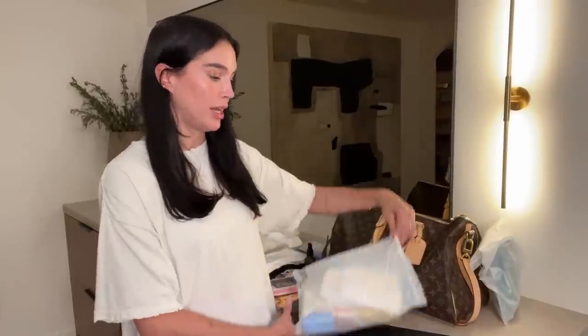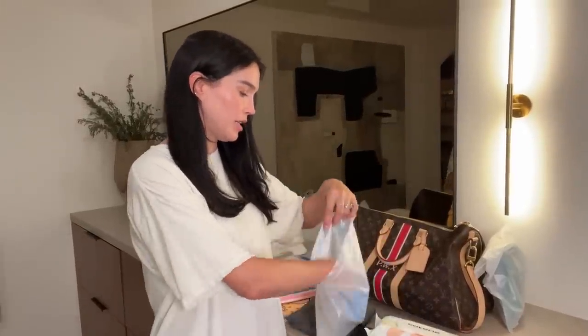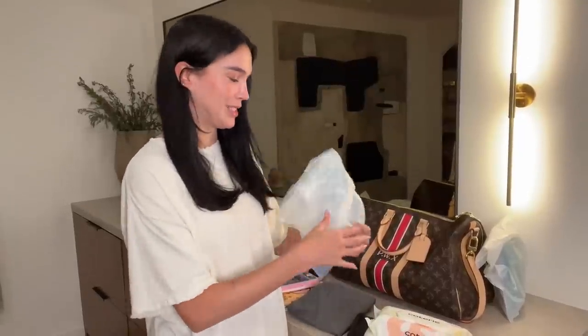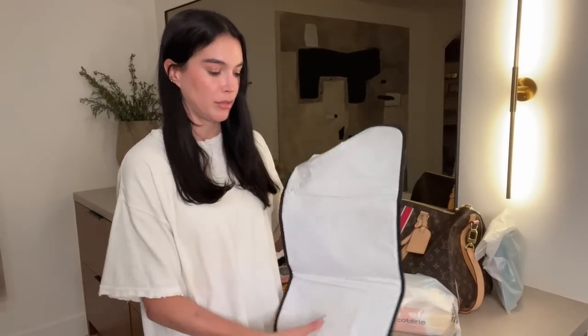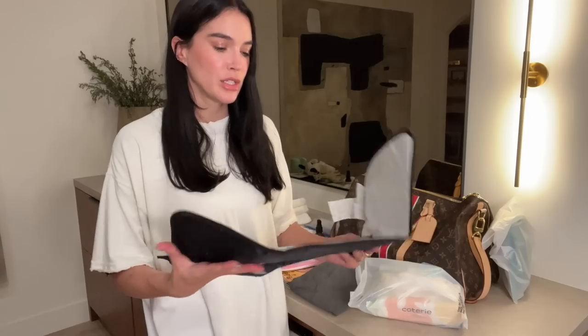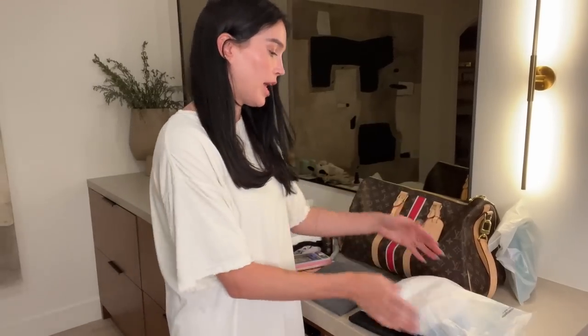In the diaper change bag I put one Coterie diaper, her diaper rash cream, and a scented bag so I can dispose of it considerately. I also have her changing pad — it has a little padding which is nice since the airplane changing table is small and hard. When I change her in the bathroom I bring just this bag, and I have her on the changing pad.